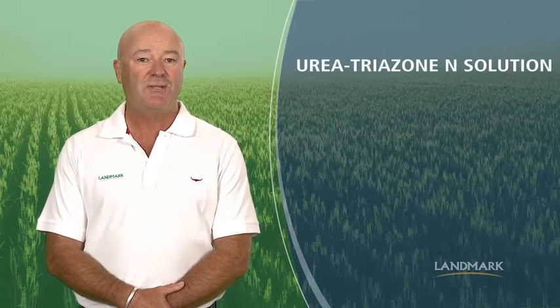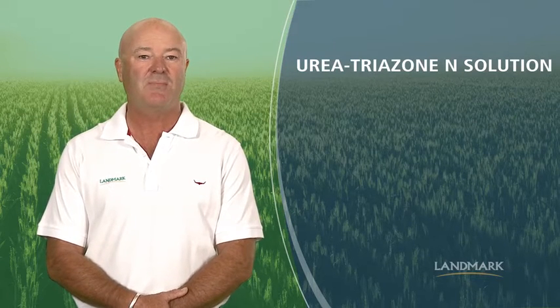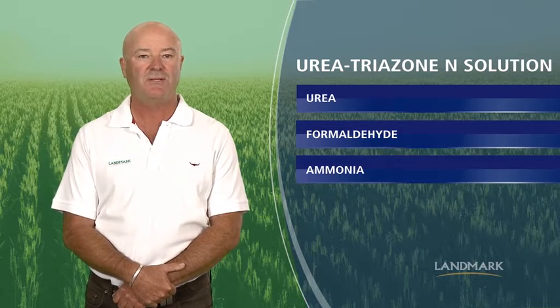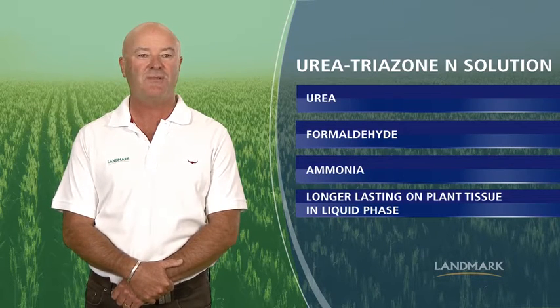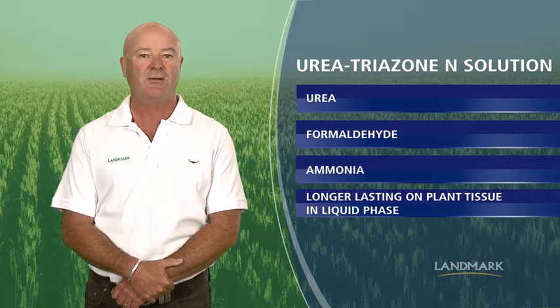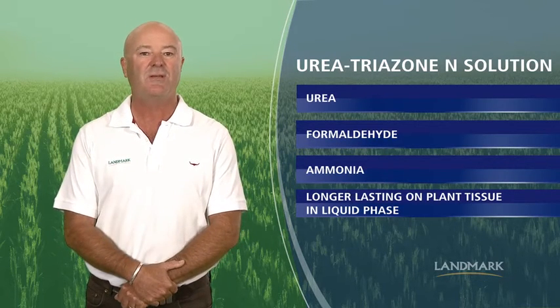Urea triazone N solution is defined as a stable solution resulting from the controlled reaction in an aqueous medium of urea, formaldehyde and ammonia. Urea triazone N solutions have unique properties that are desirable for direct application to plant foliage. Products containing triazone N remain on the plant tissue surface in a liquid phase much longer than conventional urea N products. When foliar N is applied with all urea-based products, the solution water evaporates very quickly, often within 30 minutes of application, leaving a crystalline residue on the tissue surface.